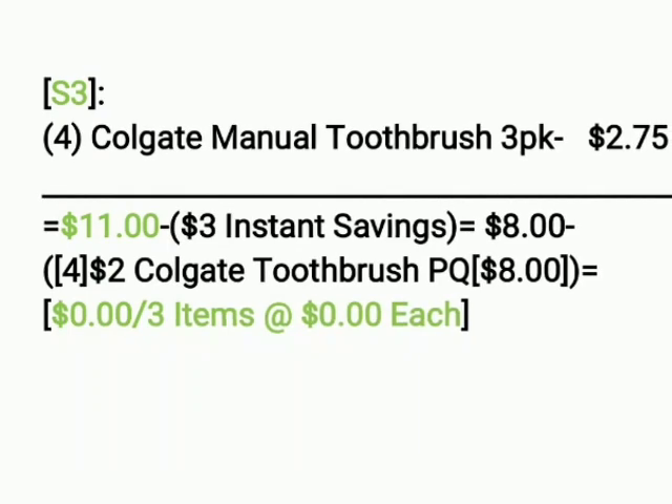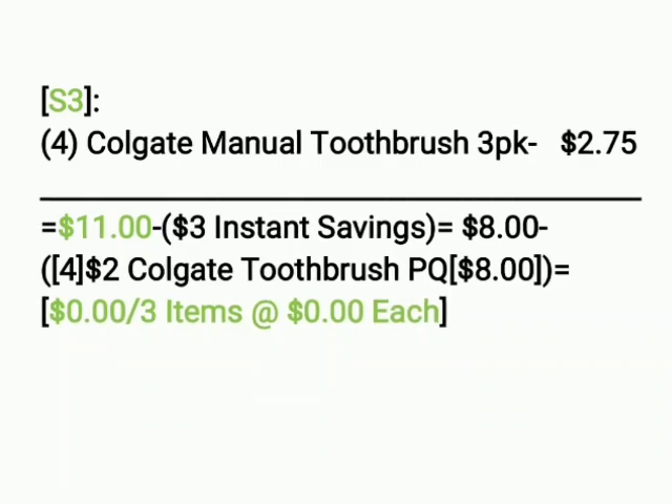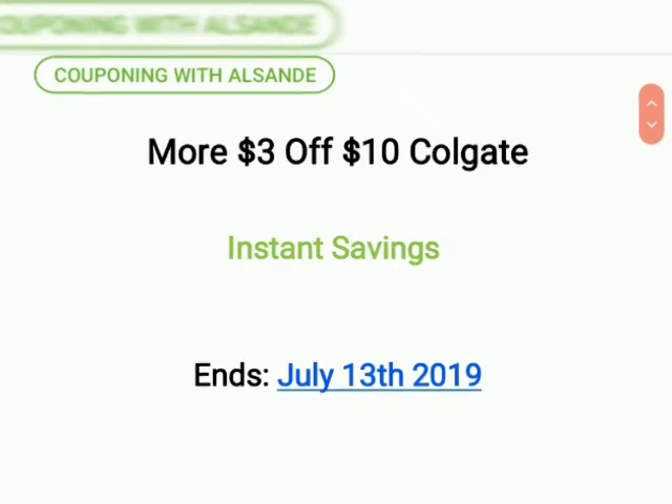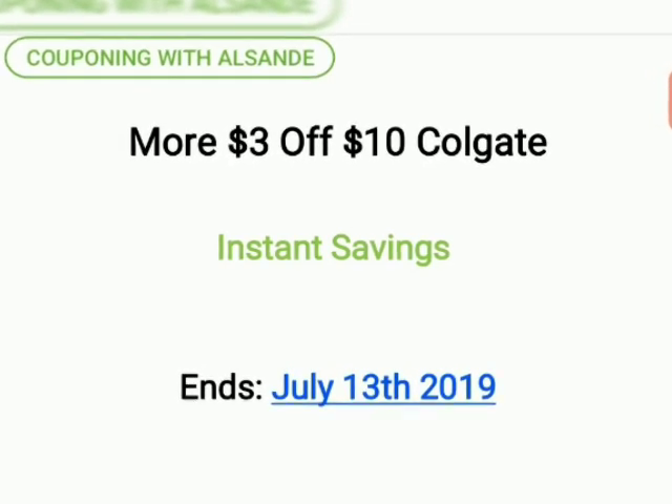So remember: let the cashier ring up your items, let them hit total, hand over the coupons, and watch your deductions go down. This is Couponing with El Sunday. Thank you guys for watching. If you have any questions, feel free to ask.